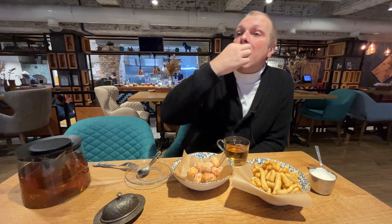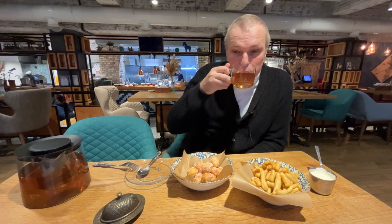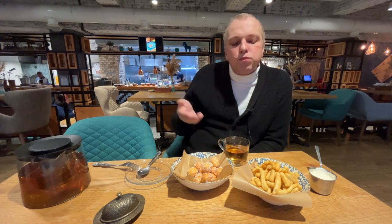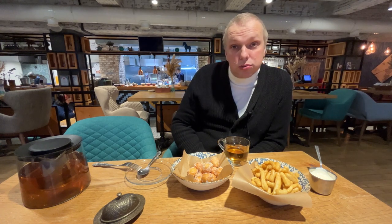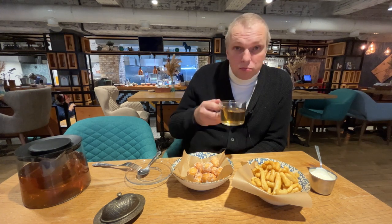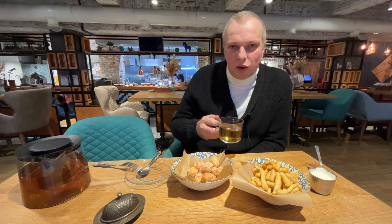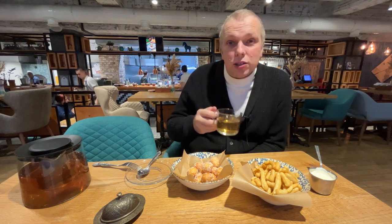Bursak is very delicious. In fact it's really easy to cook at home — my mother-in-law makes it all the time. You can try it too; there are a lot of recipes online, even in English.